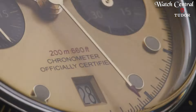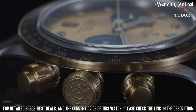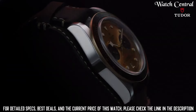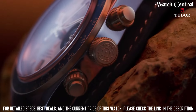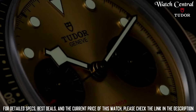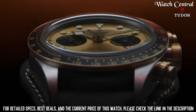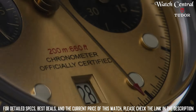Number three: Tudor Black Bay Chrono S&G. It features a stainless steel case with a stainless steel bracelet with 18-carat yellow gold center links, analog luminescent hands and markers, a date display at the six o'clock position, chronograph subdials displaying 60 seconds and 45 minutes, scratch-resistant sapphire crystal, a screw-down crown, solid case back, round case shape, 41-millimeter case size, 22-millimeter band width, fold-over clasp, and water resistance at 200 meters.